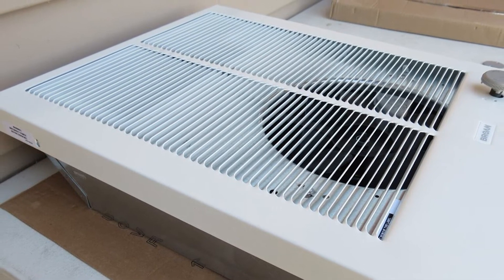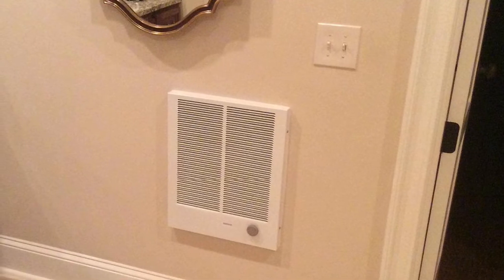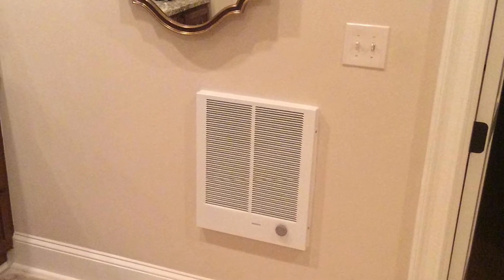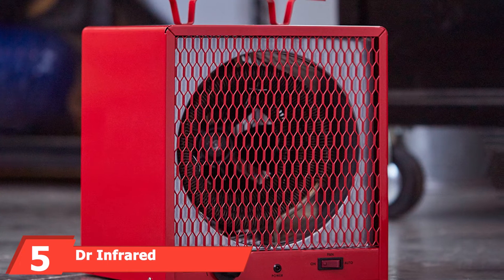Downward louvers in the grill direct airflow toward the ground, so it may be best to install this heater higher up on the wall. A built-in fan delay prevents the fan from operating until the element has reached a high enough temperature, so the fan will push out only heated air.